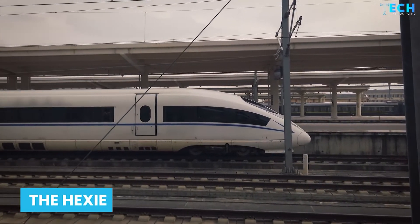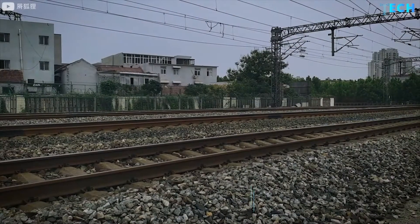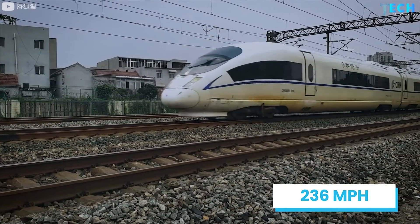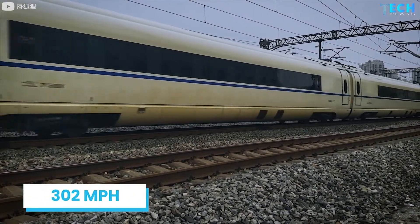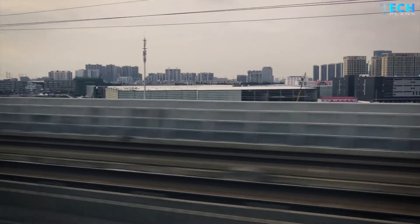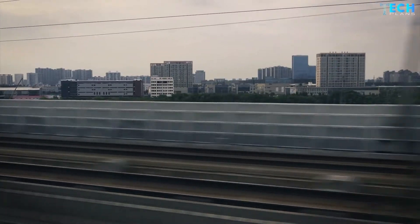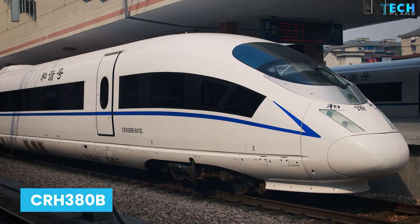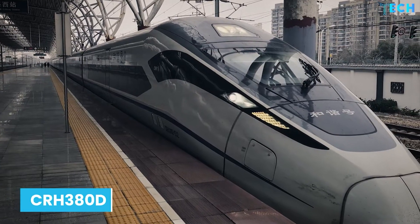The Hexie is owned by the Chinese — in English, Hexie means harmony. The Hexie can reach top speeds of 236 miles per hour for commercial trips, but for tests it can reach up to 302 miles per hour. This high-speed electric train is only one of four other Chinese trains that run on newly developed high-speed mainlines. The others are the CRH380B, CRH380C, and the CRH380D.